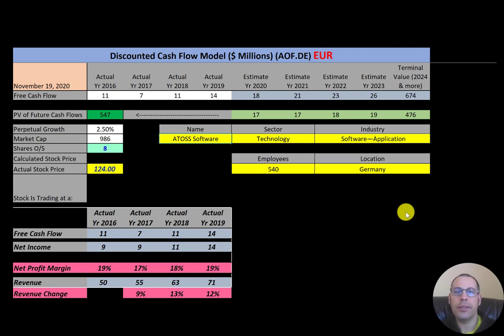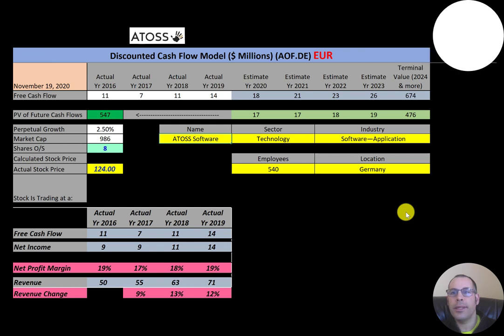All the numbers are in euros. The first company we're going to look at is Atos Software, a provider of technology consulting solutions for professional workforce management. Workforce management is meant to increase the productivity of a company's employees.